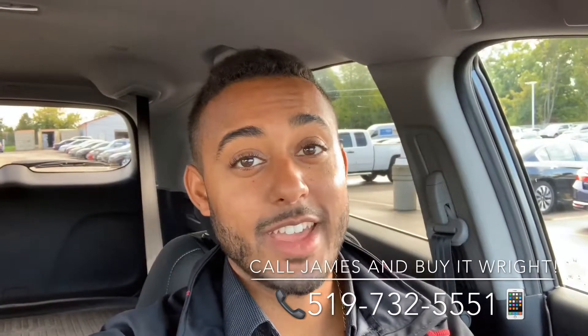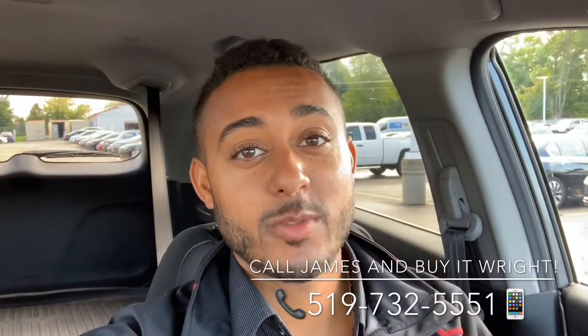Hey everybody, it's James Wright at Brantford Honda, aka Mr. Buy It Right. I have another fantastic vehicle to show you, so come on with me, let's check it out.